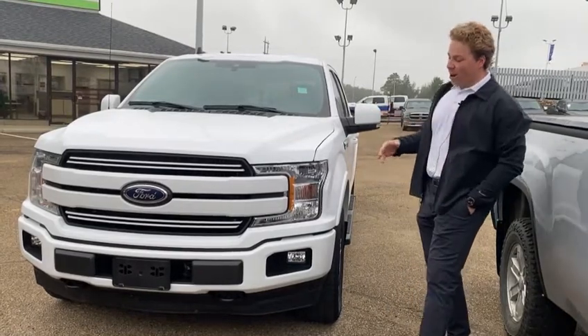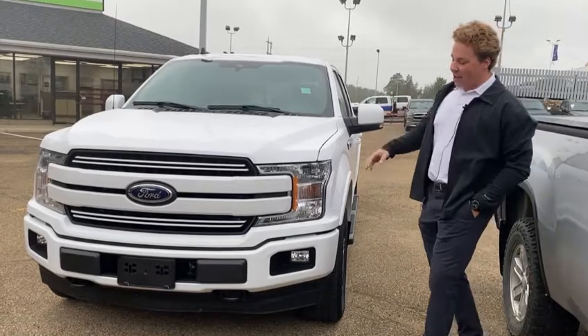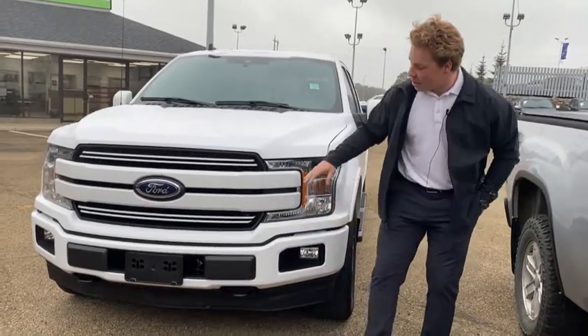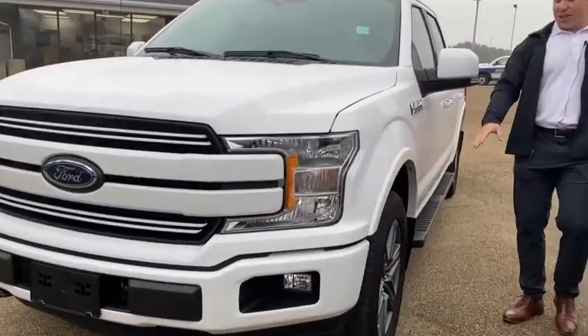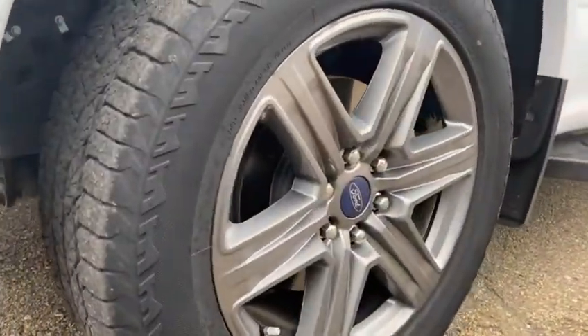Super sharp truck — pearl white, color match bumpers, grille, mirror caps, all that good stuff. You got your tow hooks here, LED headlights and fog lights, color match Ford grille, sweet white everything. Lariat badging on the side, 20-inch wheels, painted to match mirror caps as well.